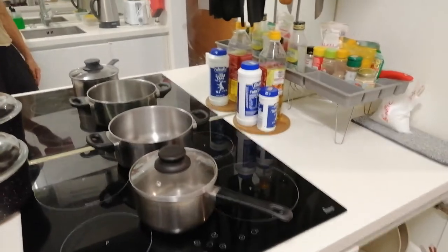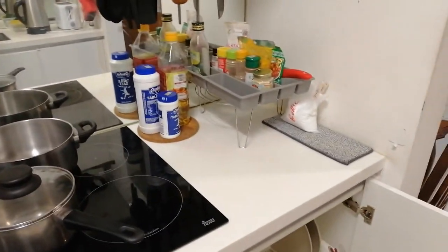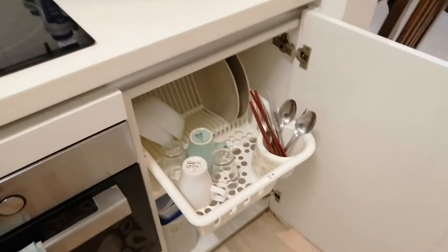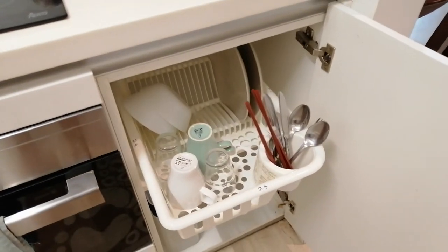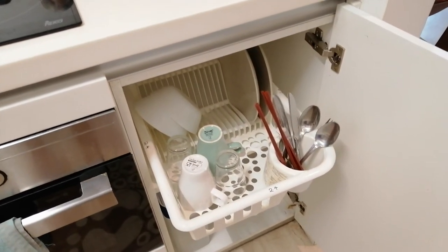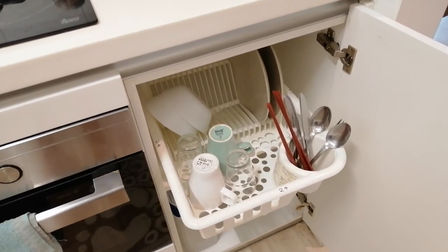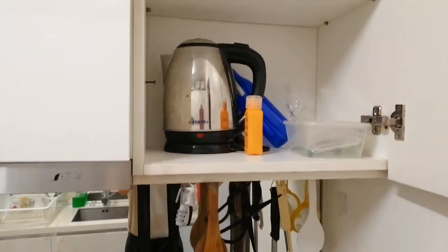Every room gets a space in the kitchen cabinet, so every room will have their own dish rack, plates, bowls, mugs, glasses, forks and spoons. You also get your own kettle and spare blankets, towels, pillowcases and bed sheets.